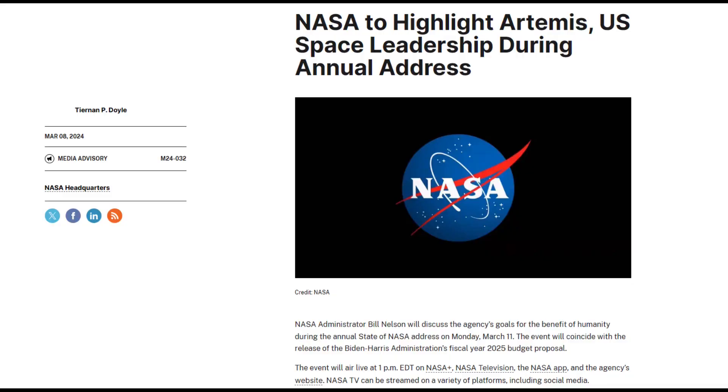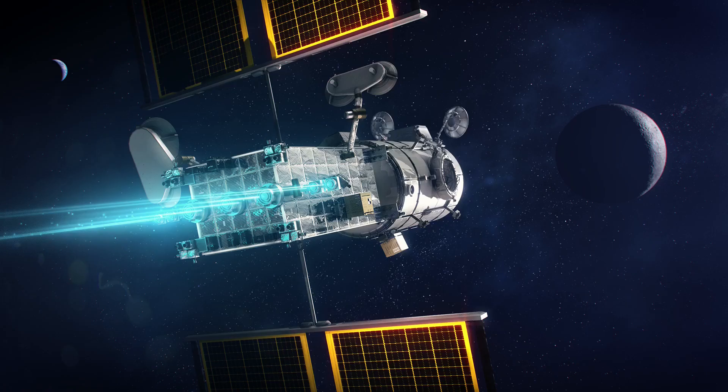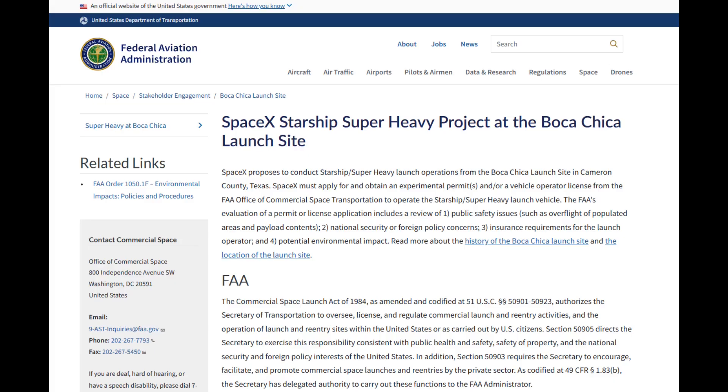The President's Fiscal Year 2025 budget request is still planned for tomorrow, March 11th. We will be looking for the Agency baseline commitments for HLS Option A — the Artemis III Starship HLS — and for the Gateway PPE HALO launch somewhere in the documentation and briefings. And of course, we'll be watching to see when the FAA licenses the third Starship flight test. There's plenty of coverage of that important test from many other channels.